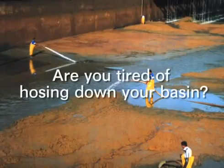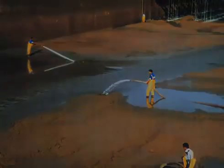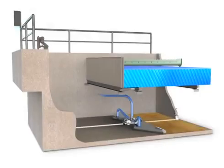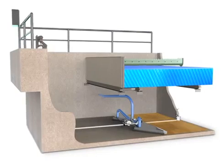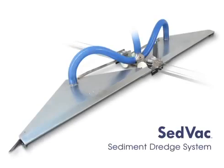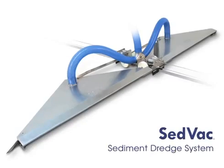Are you tired of hosing down your basin? Does your current vacuum system clog? Finally, there is a sludge removal system that engineers, plant operators and superintendents can rely on. Introducing the CEDVAC sediment dredge system from Brentwood Industries.